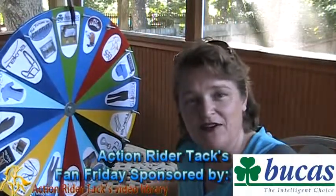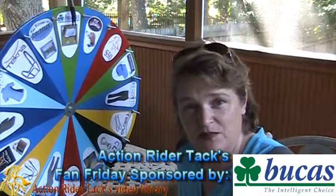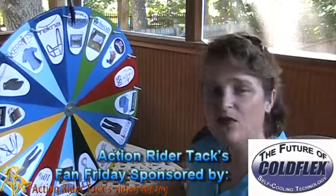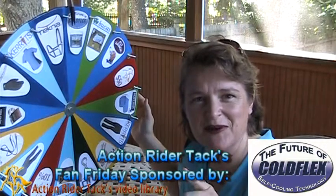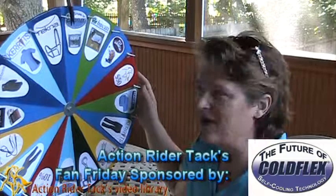This is Bucus — the Buzz Off fly sheet for your horse, keeping not only the bugs off your horse but those super harmful UV rays as well. This is ColdFlex self-cooling technology — these are vent wraps for your horse's legs. Someone even posted on our Facebook page that they used it for their own arms. Great product.